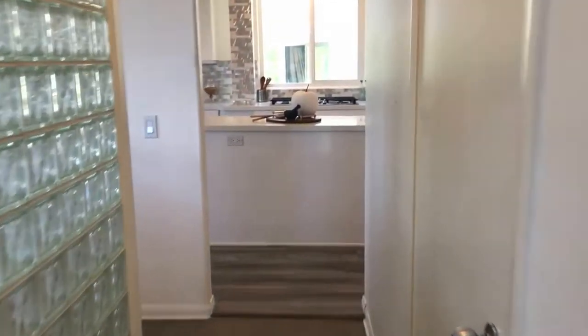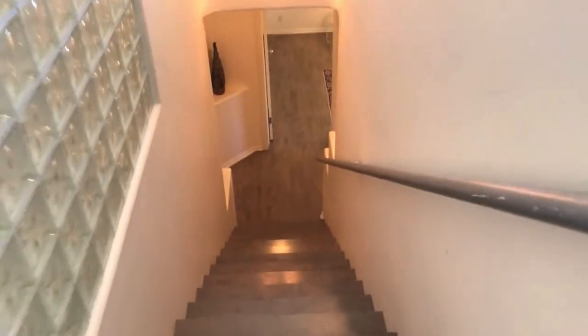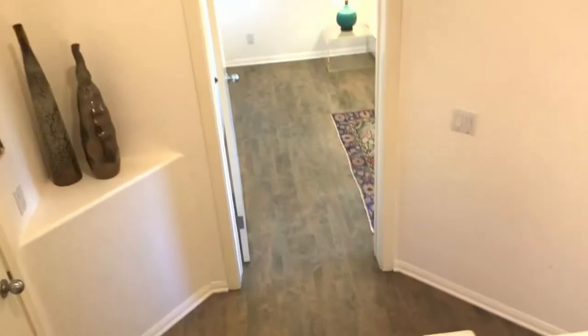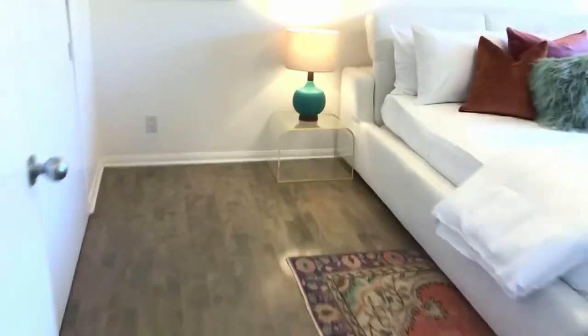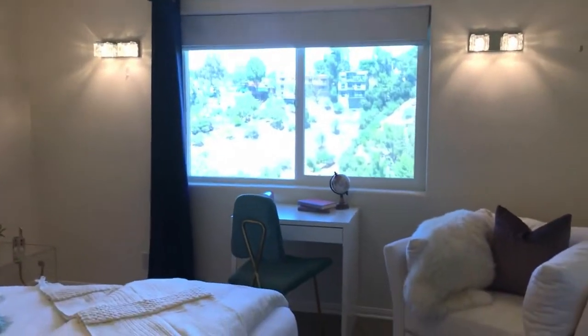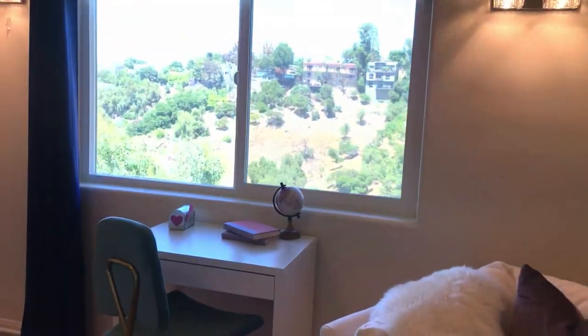Wrapped around here right next to the kitchen and the dining room, we've got the stairs leading down to the third level. So down below, we have another two full bedrooms, a full bathroom, and the entire laundry room is tucked in over here as well. We've got really nice tall ceilings — it does not feel like a third level.